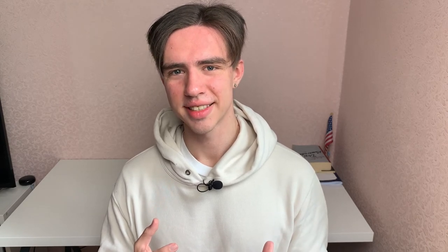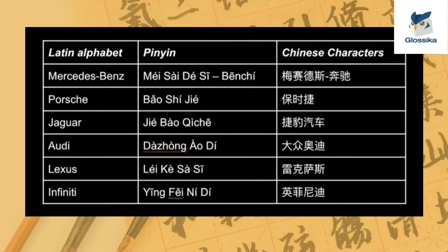So just transliterating a name into the Chinese language is basically impossible. There is no word for 'lace' or 'iPhone', for example. So companies have to be a little bit more creative when it comes to finding a new name for their products. Here is a table of some Western car brands and their Chinese names. I'm not even going to try to pronounce them, as I don't speak Mandarin. Companies take different approaches when it comes to finding a new name.